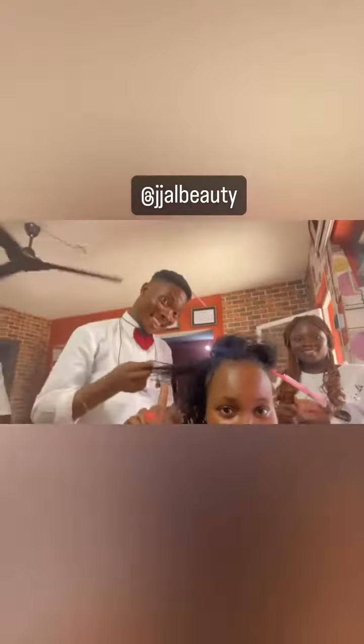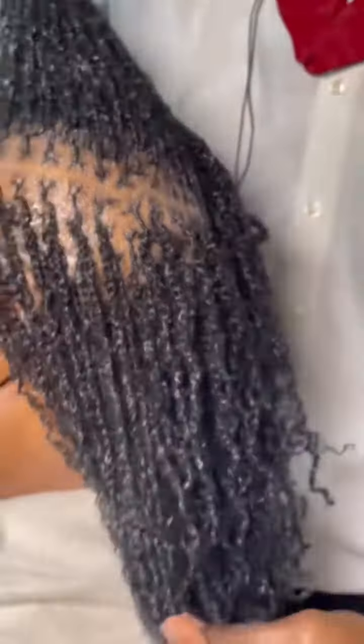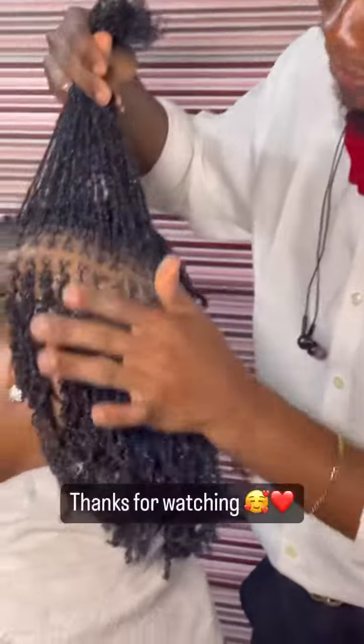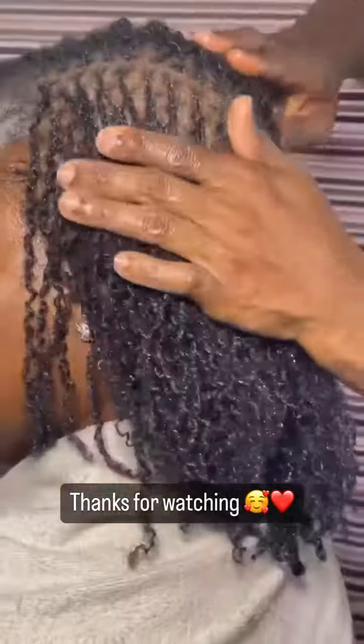His name is JJ — very good at what he does, very very good. And here my hair, all completed and all done — no beeswax, no wax, no honey — but looking good and fresh. I love my hair.